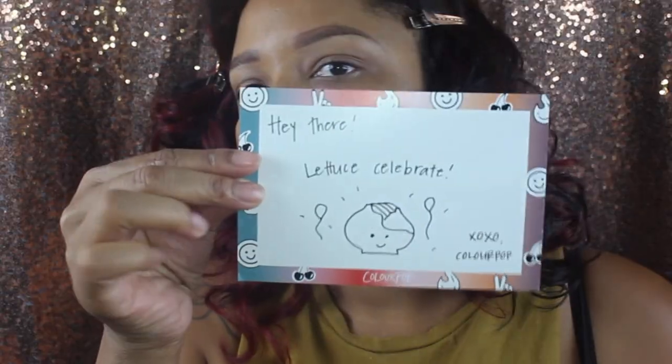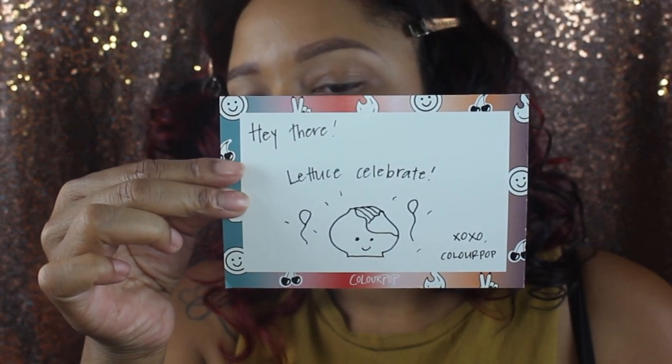ColourPop is super cute — the postcards are super cute, and this one says 'Hey there, let us celebrate, XOXO ColourPop,' so I guess they're celebrating the launch of the new concealers. I got two shades: medium 30 and medium tan 35, and I got them specifically for highlighting.